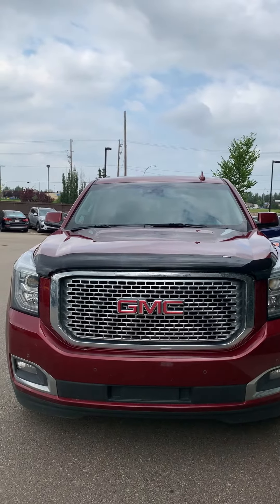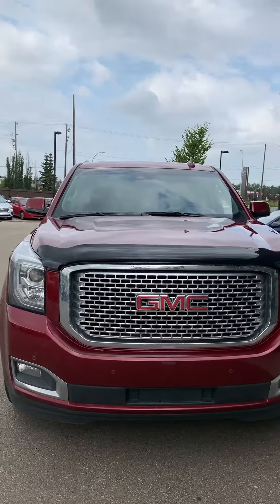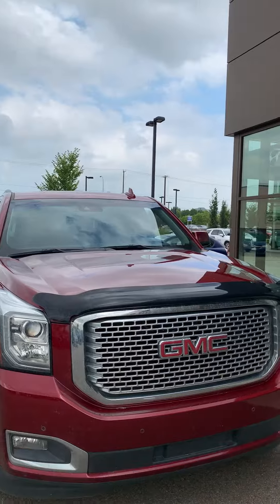Hey Brent, thank you very much for inquiring with us. This is Michael from River City Hyundai, and I'm showing you right now your 2016 GMC Yukon Denali.